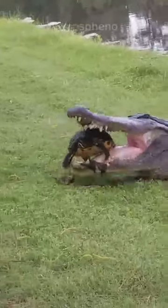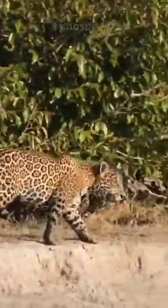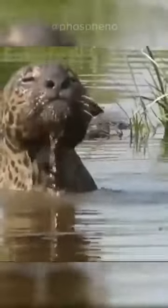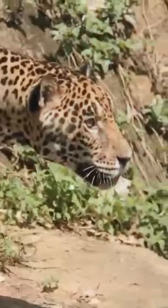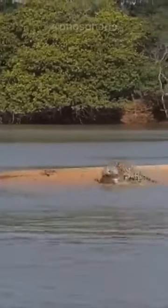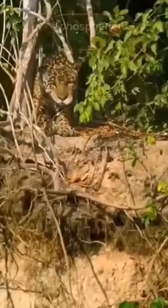The jaguar takes advantage of the surprise factor by approaching the caiman from the water side. The cat has no margin for error — getting severely injured in the wild is a death sentence. After making a precise throw, the jaguar grabs its prey by the back of the head to control its jaws. The sluggishness of reptiles makes it impossible to resist such a grab. This jaguar is such a skilled hunter that it attacks the reptile right in the water, leaping off a cliff.